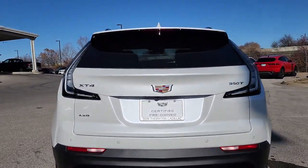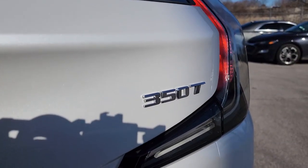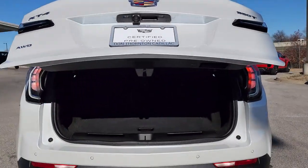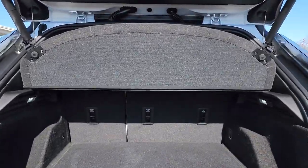Sun moonroof, keyless entry, heated driver seat, satellite radio, heated mirrors, heated rear seat, power passenger seat, alarm, power driver seat, steering wheel audio controls.